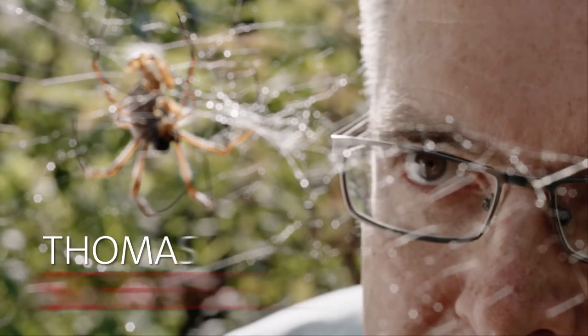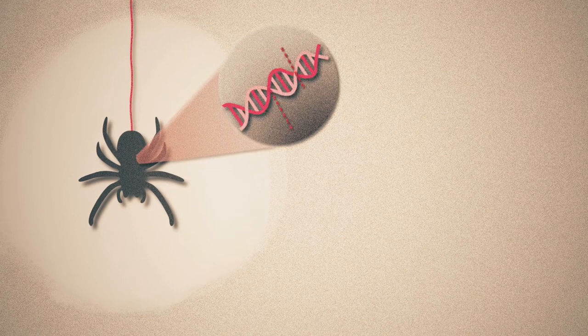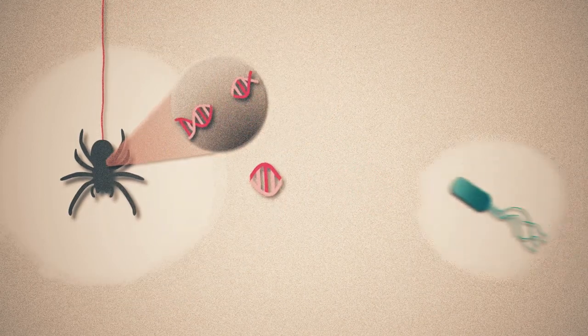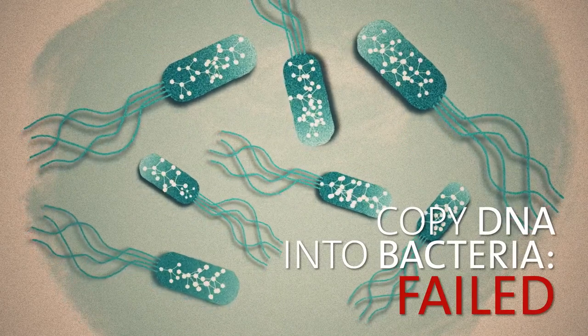Thomas Scheibel. The basic idea already existed: from the genetic material of the spider, copy the piece of DNA responsible for the spider silk, then insert it into the genome of some bacteria, and they go on to produce the spider silk protein. Trouble is, for a full 20 years, that didn't work.